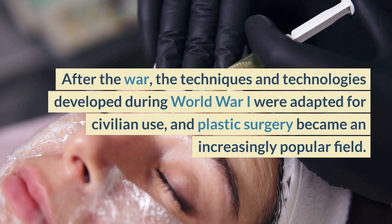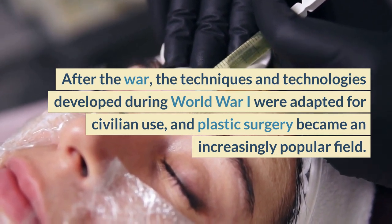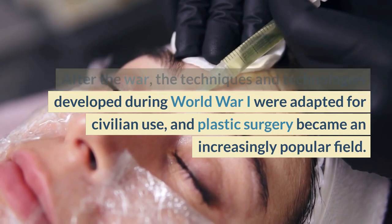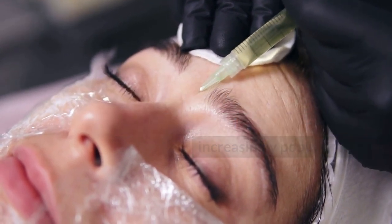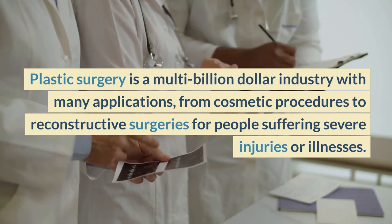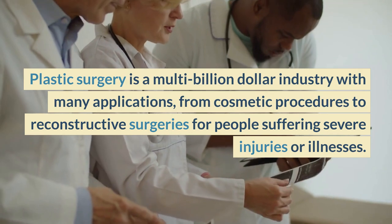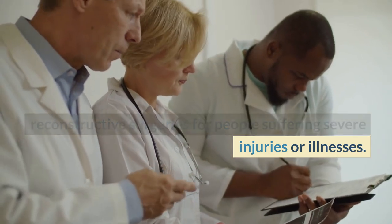After the war, the techniques and technologies developed during World War I were adapted for civilian use, and plastic surgery became an increasingly popular field. Today, plastic surgery is a multi-billion-dollar industry with many applications, from cosmetic procedures to reconstructive surgeries for people suffering from severe injuries or illnesses.